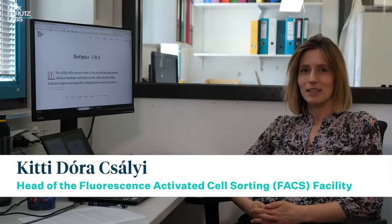Hi there, I'm Kitty Dora Czai and I am the head of the Fluorescent Cell Sorting Facility here at the Max Perutz Labs. I'm Thomas Sauer, I work here at the facility as a facility manager. My name is Anna Kis, my main role in the facility is working as a flow cytometry operator. The three of us are responsible for doing all kinds of sorting experiments, analytical parts of experiments, and maintenance of the instruments.